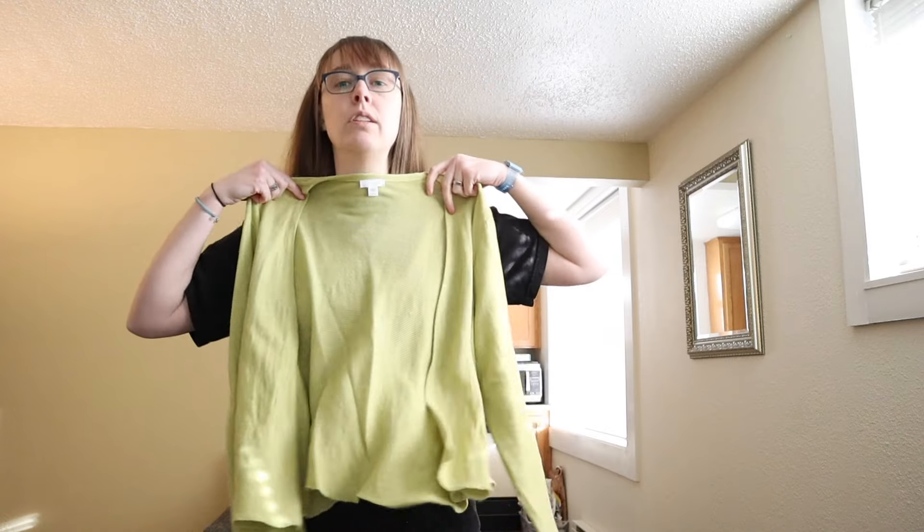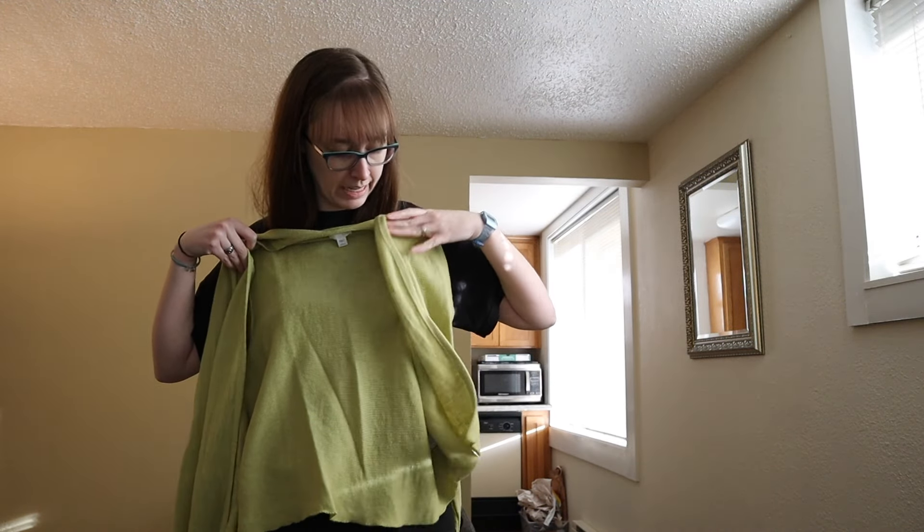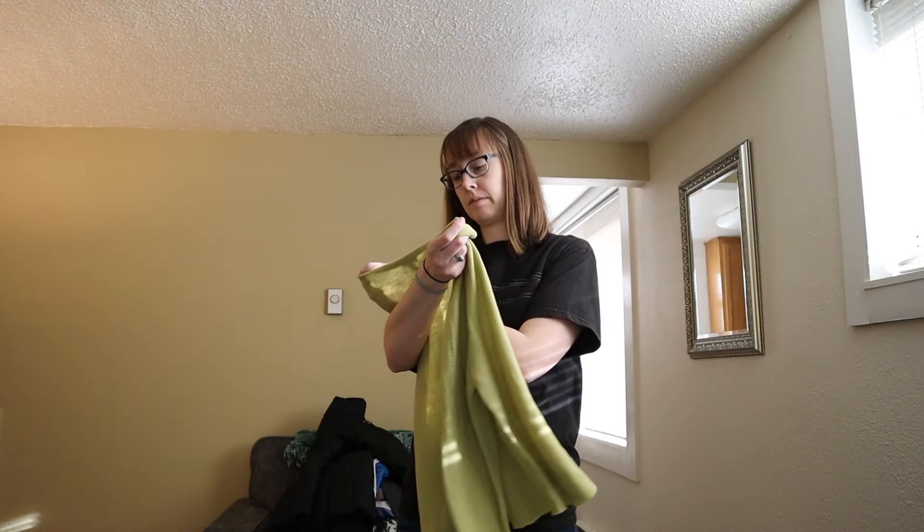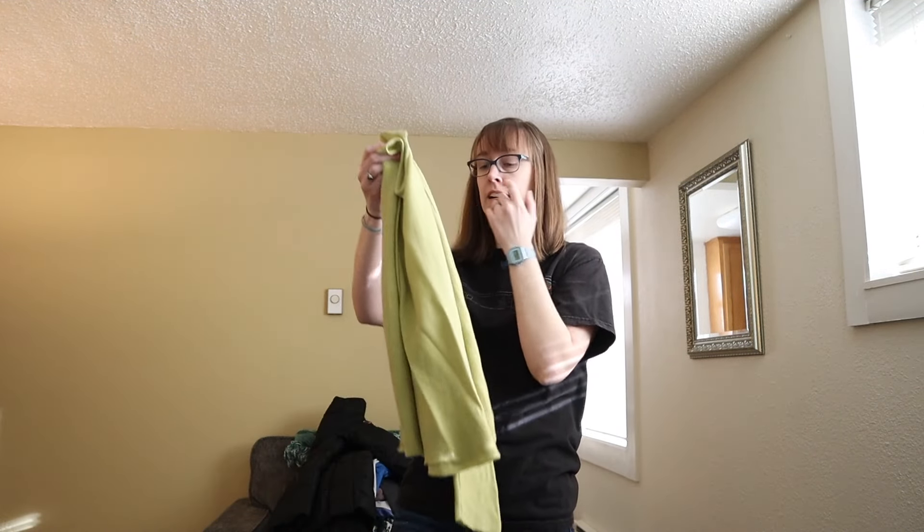This is a short green linen J. Jill cardigan — size large petite. I didn't even realize it was petite.